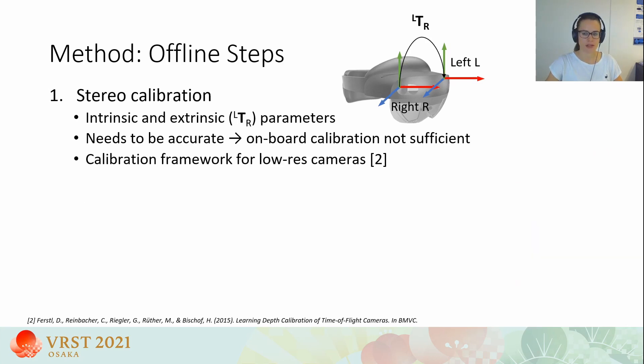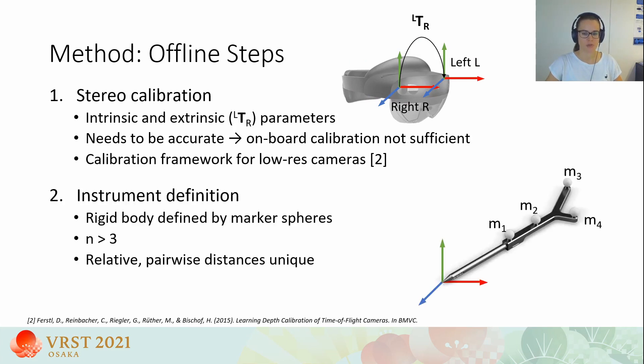To prepare for tracking, we need to compute two steps offline. The first is stereo calibration: we compute the intrinsic parameters of the HoloLens cameras as well as the extrinsic transformation from left to right. This calibration needs to be very accurate, and we found that the on-board calibration of the HoloLens is not sufficient; instead, we use a calibration framework specifically for low-resolution cameras. The second step is instrument definition: we attach a set of marker spheres to the instrument, requiring at least four — ideally five — marker spheres with unique relative pairwise distances.